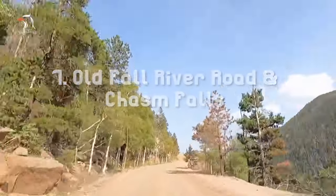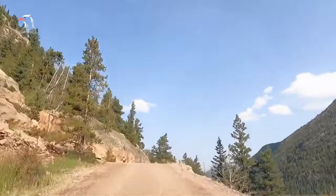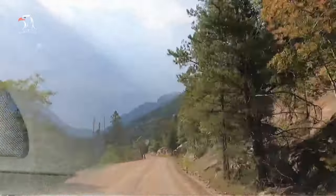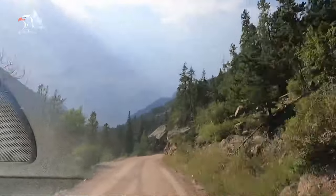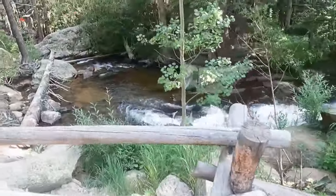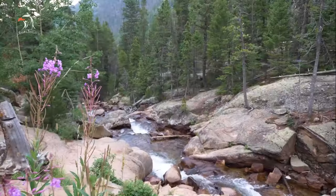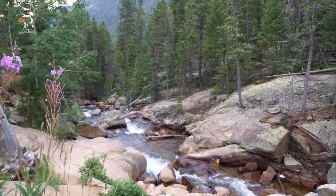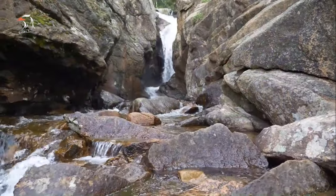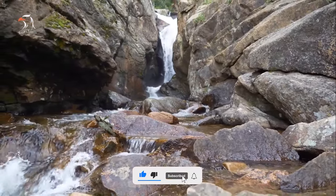Number 7: Old Fall River Road and Chasm Falls. Opened in 1920, Old Fall River Road was the first road that led into Rocky Mountain National Park. This one-way gravel road is 11 miles long and takes about one hour to drive. It starts in Horseshoe Park and ends at the Alpine Visitor Center. The road has numerous switchbacks and there are no guardrails, but there are plenty of pull-offs to allow vehicles to pass. You do not need a 4x4 — standard vehicles will do fine. Along the drive, stop at Chasm Falls, just a very short walk from the parking area. Old Fall River Road is only open during the summer months.